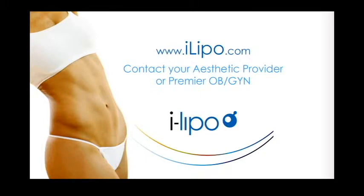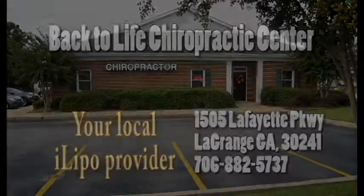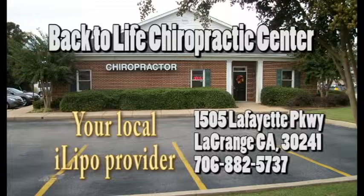Contact your aesthetic provider or Premier OBGYN and ask for the iLipo. Visit your local iLipo provider, Back to Life Chiropractic Center, on Lafayette Parkway in front of the ball in La Grange.